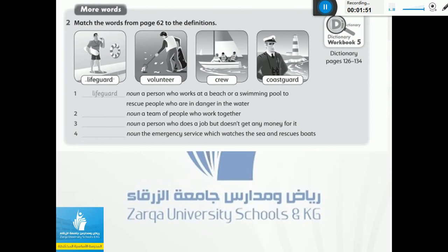Now let's go to question number two. In this question, you have here pictures as you can see, and we have here words with definitions. I have to put the correct word next to the correct definition. Number one: lifeguards — it means a person who works at a beach or a swimming pool to rescue people who are in danger in the water.